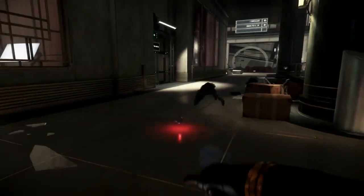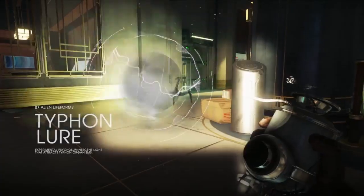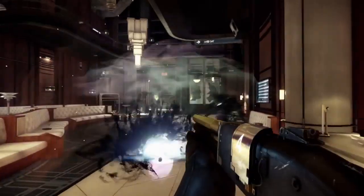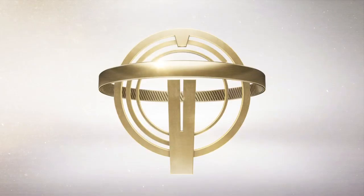Typhon Lure is a device that releases a cycluluminescent night light to attract Typhon organisms. It can be thrown or secured to surfaces. Testing whether Typhon react to cycluluminescent stimuli requires increased safety measures.